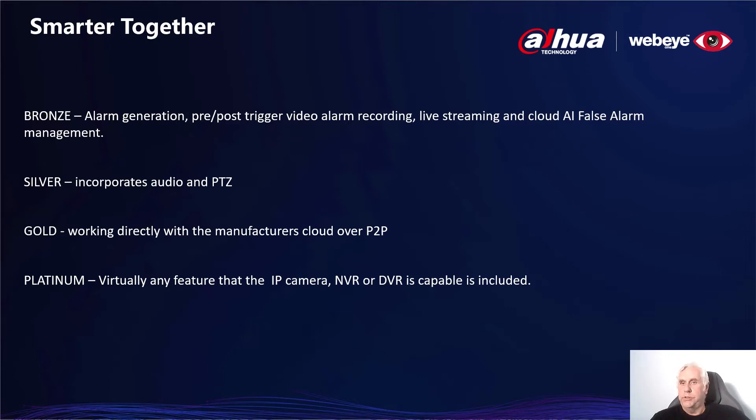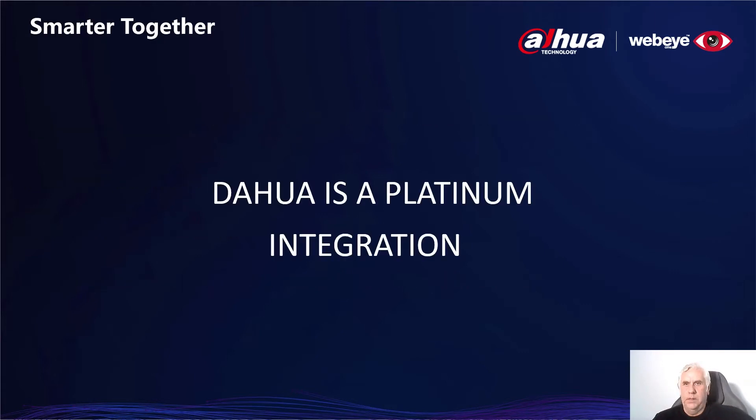Silver adds two-way audio and PTZ. Gold is the most exciting addition as it simplifies the connection process, removing the need to understand the complexities of LAN and WAN networks. Now a recorder or IP camera can be connected to WebEye via the manufacturer's own P2P cloud. If the partner manages to reach platinum, this means virtually any other feature that the recorder or camera is capable of is included in the integration. Dauer gave us a sophisticated software development kit that allowed us to integrate to a platinum level.